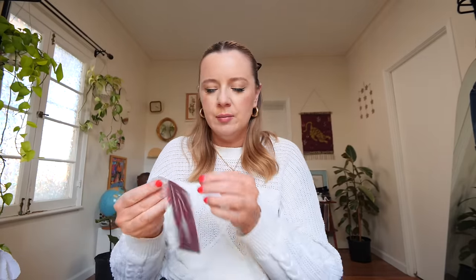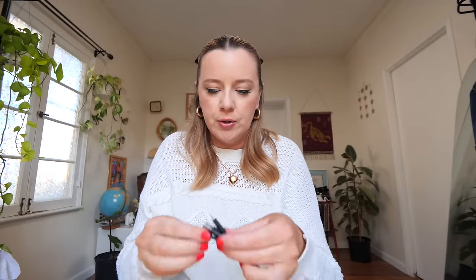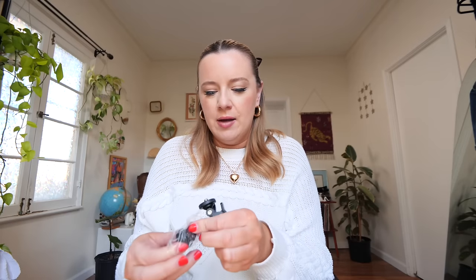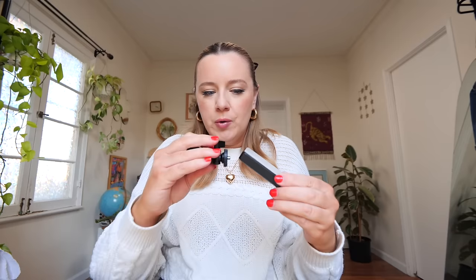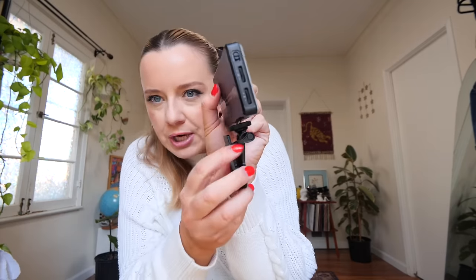It comes with the actual light itself, plus little color filters in red, green, blue, purple, and pink that you can insert over the light. It also comes with a USB to USB-C charger so you can charge it on the side — it's rechargeable. There are also two attachment pieces: one for an actual camera and one for your phone with a little clip you can screw in vertically or horizontally. There are even little levers so you can change the angle of the brush. They literally thought of everything for this.